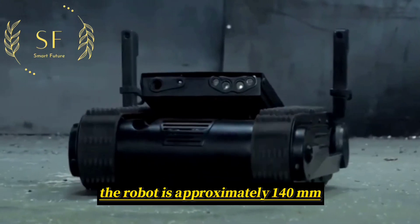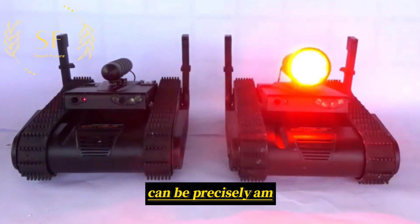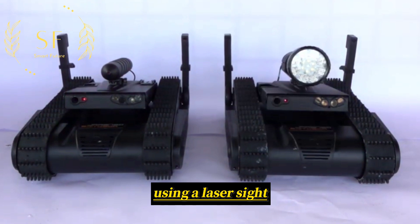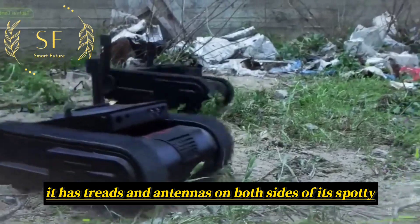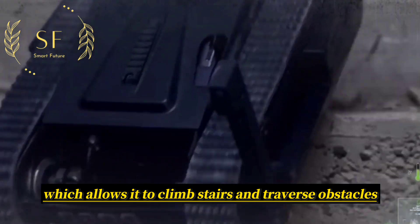The robot is approximately 140 millimeters tall and is equipped with a Glock pistol that can be precisely aimed using a laser sight. It has treads and antennas on both sides of its body, which allows it to climb stairs and traverse obstacles.